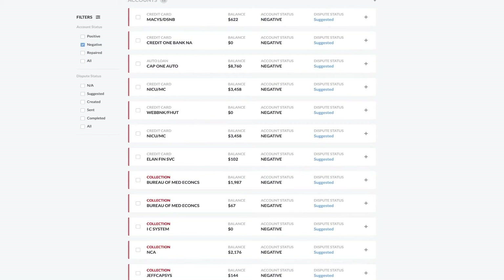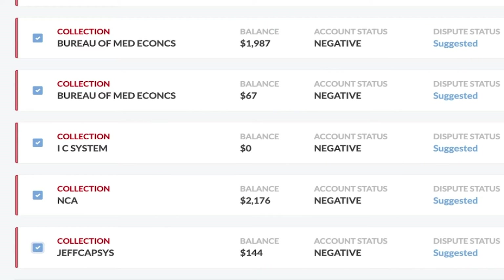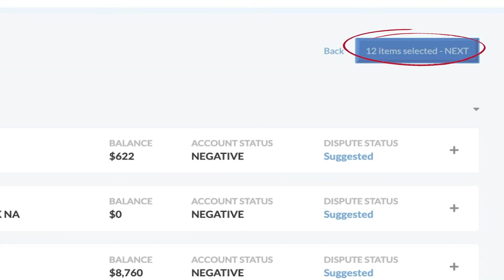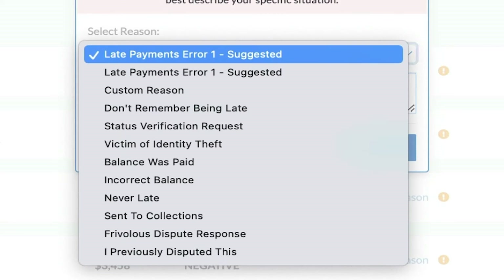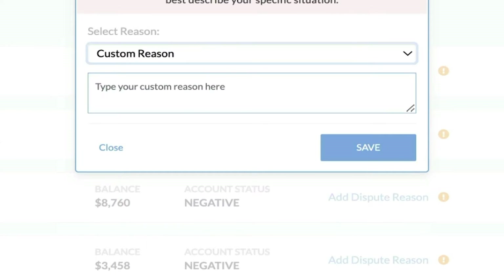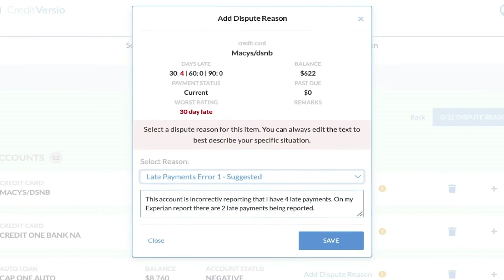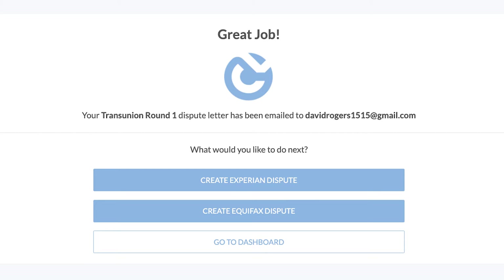All I have to do is select which accounts I want to dispute. I can dispute one account or 100 accounts — Credit Versio tracks every single one of them. I'll click Next. By default, Credit Versio adds the suggested reason, but I have the option of choosing another reason from the drop-down menu if I think it's a better fit. I can even write a custom dispute reason. I have full control over the dispute process. It took me seconds to select the dispute reasons for my accounts. Click Finish — my dispute letter has been emailed to me so I can print and mail it.